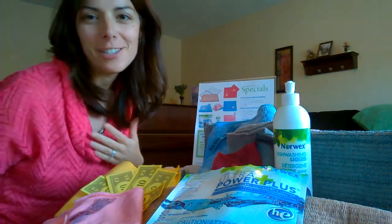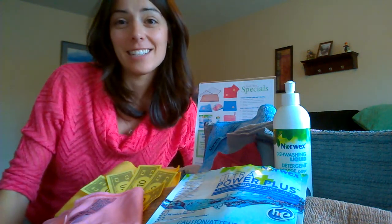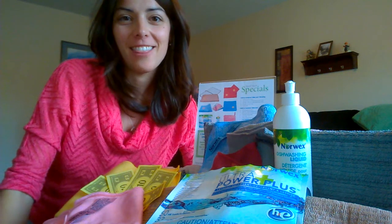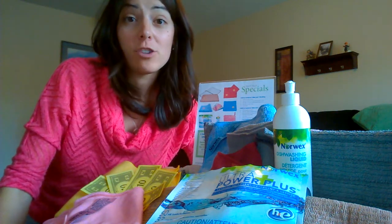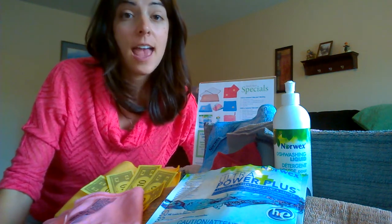Something so cool about our Generous Hostess program is the fact that it doesn't cost consultants a dime. It is totally out of Norwex's generous heart that they reward our hosts, which definitely helps our businesses grow because people want to host and they get a lot of free product.